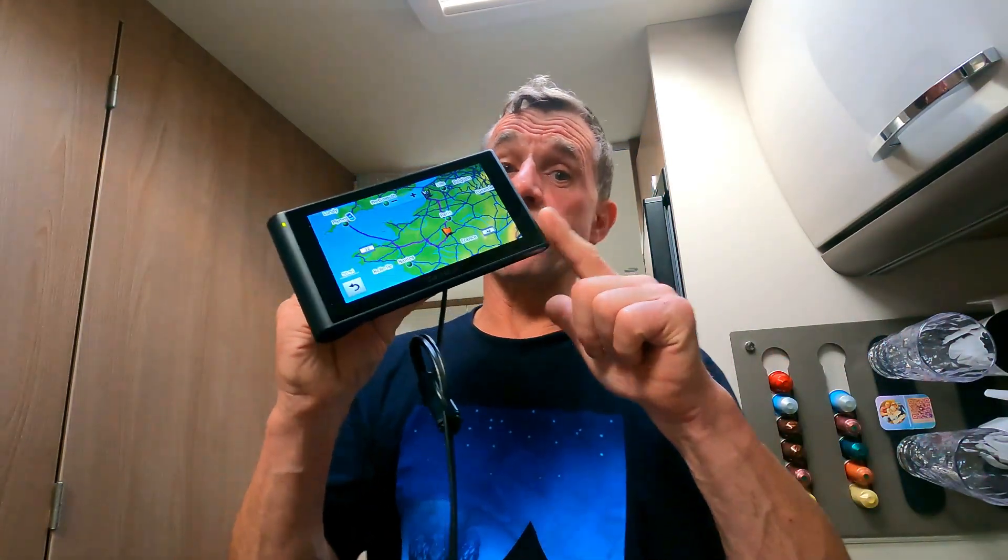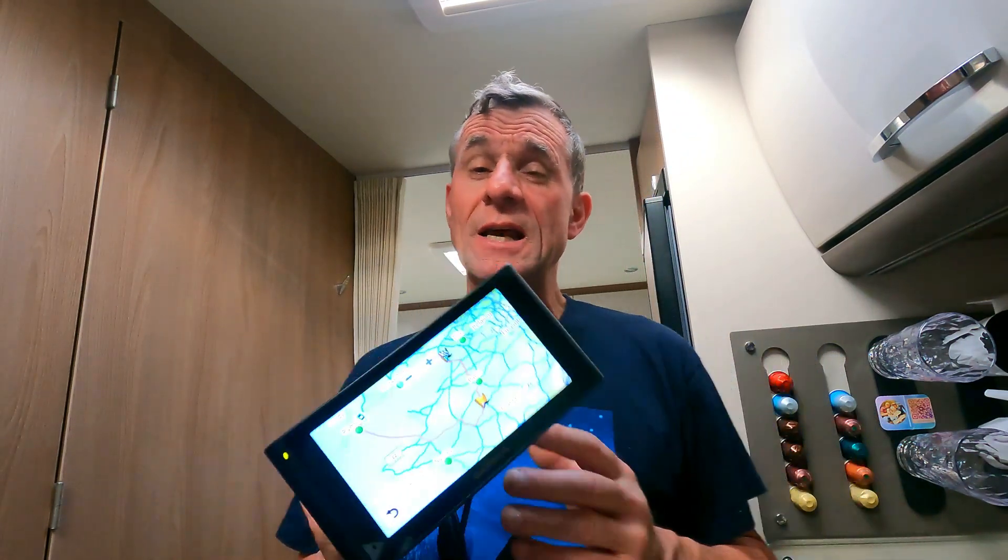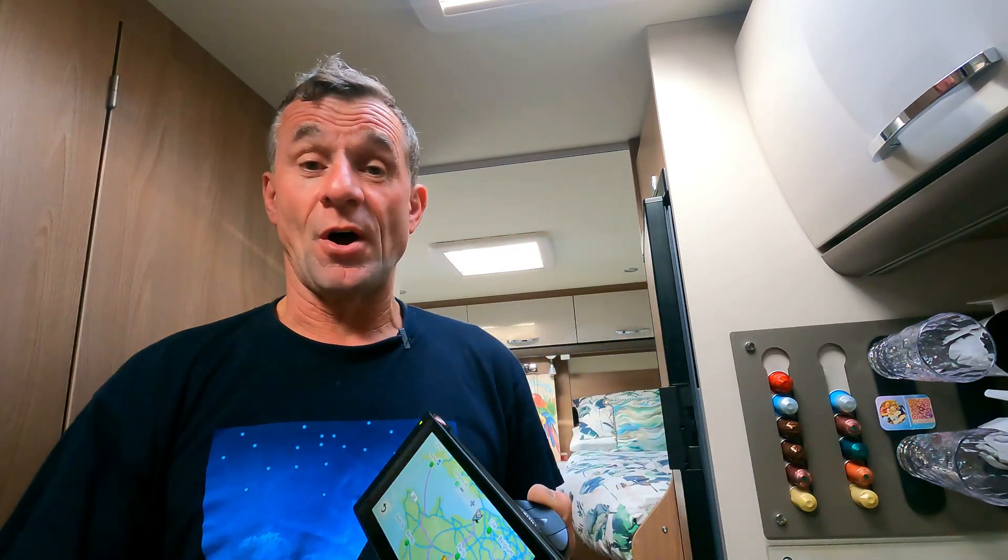My advice is: get a sat-nav — it makes life so much easier. Occasionally it might get tricky if there's a diversion it doesn't recognise, but just keep calm and go with the diversion. That's information I can pass on — things you just learn on the way.